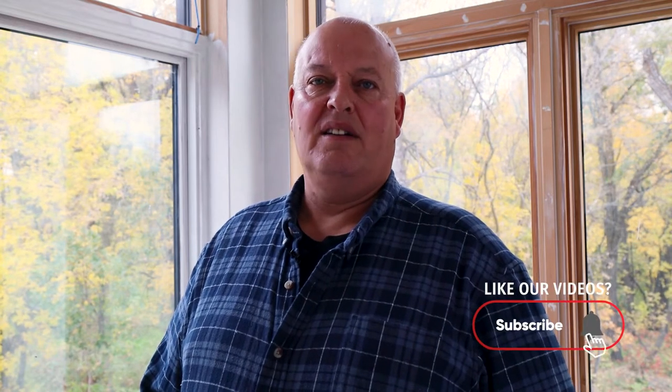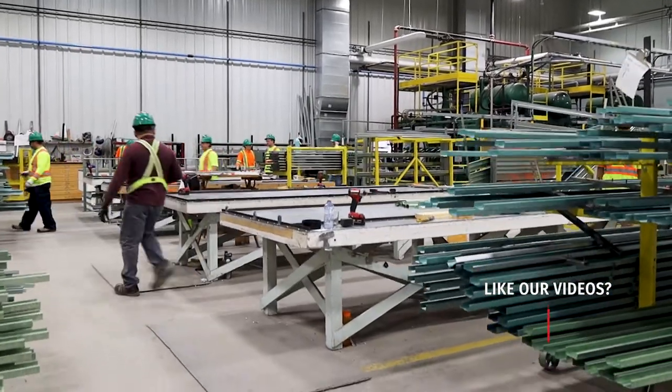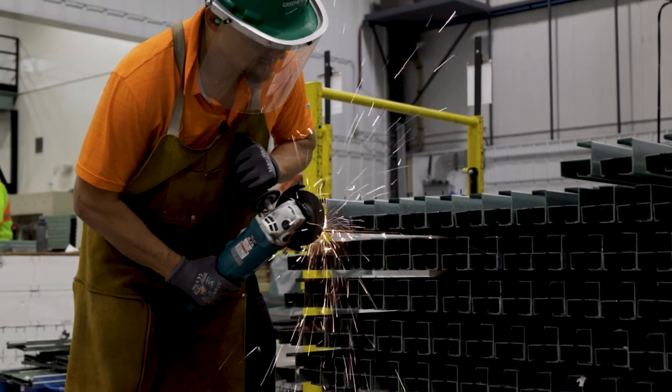When we decided to go with Greenstone ICE panels, me and my brother went to Brandon and met with Ed and the sales team and then toured the plant and looked at the panels being made. I seen the quality and that's why we decided to go with the Greenstone ICE panels.